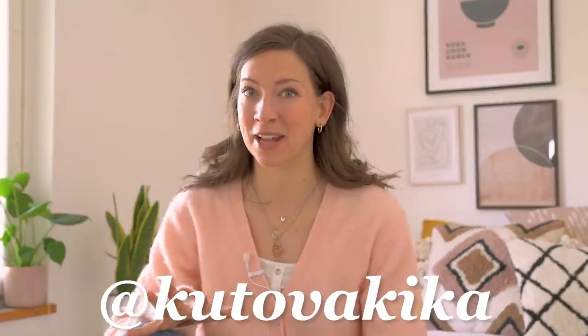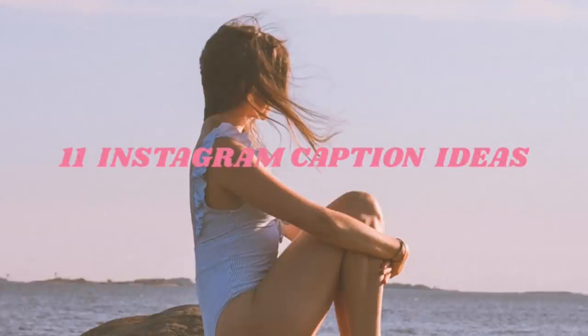Hello and welcome back to my channel. My name is Kika and this is week seven of my photo challenge series. Today we're going to continue talking about Instagram, but today we're going to focus on the captions.